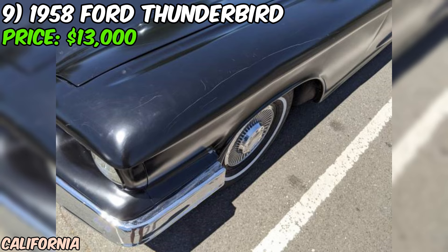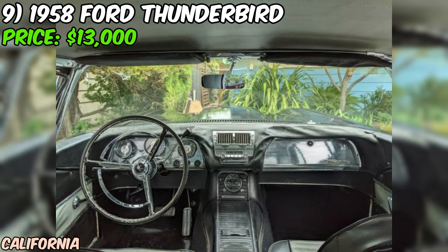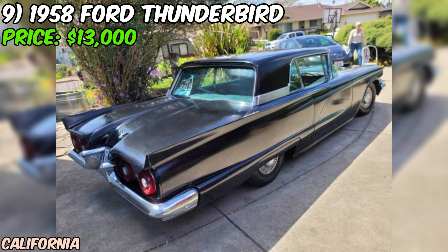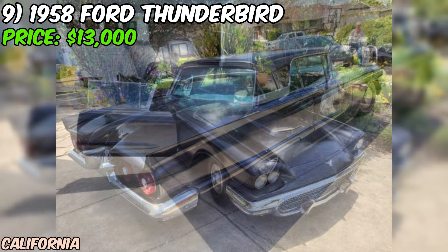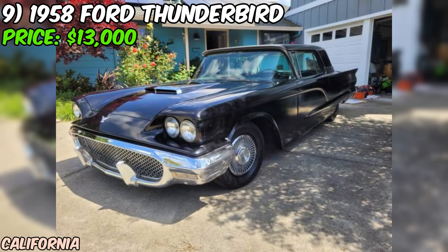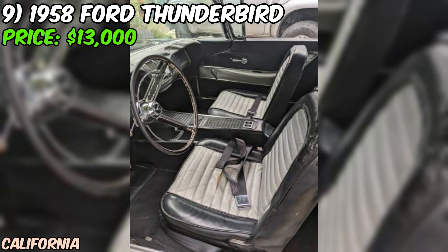We've got a real gem for you: a 1958 Ford Thunderbird Resto Mod that's ready to hit the road and turn some heads. This beauty is currently up for grabs on Craigslist for just $13,000 or best offer. Under the hood, you'll find a modern Ford 4.6L engine paired with a 4-speed 4R70W transmission, which only has 20,000 miles on it. This powerhouse is equipped with Fomoco ceramic headers and a full custom exhaust system with Flowmasters, giving it a throaty growl that's sure to turn heads. The car also features a Ron Francis wiring harness, PowerMaster alternator, and a cold air intake, ensuring that it runs like a top.